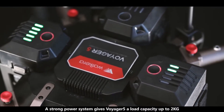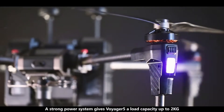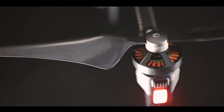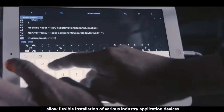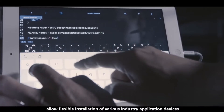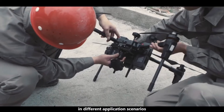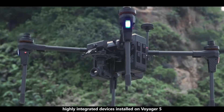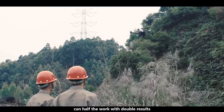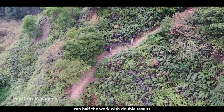A strong power system gives Voyager 5 a load capacity of up to 2 kg. Module extension ports on the full sledge allow flexible installation of various industry application devices. In different application scenarios, highly integrated devices installed on Voyager 5 can achieve double the results.